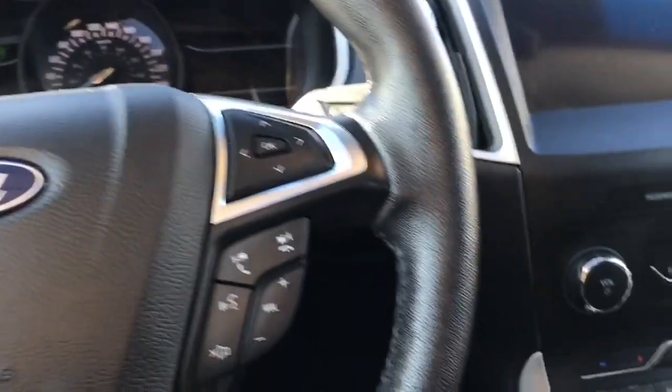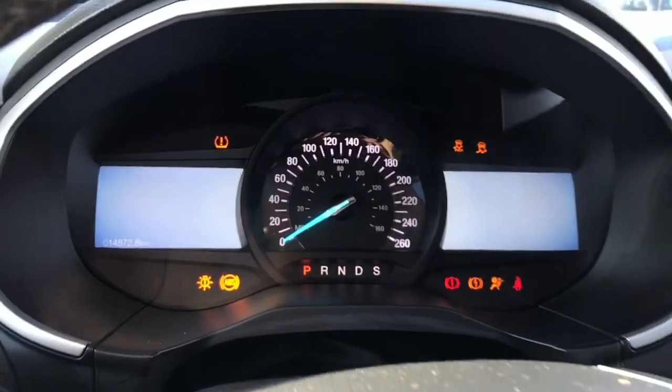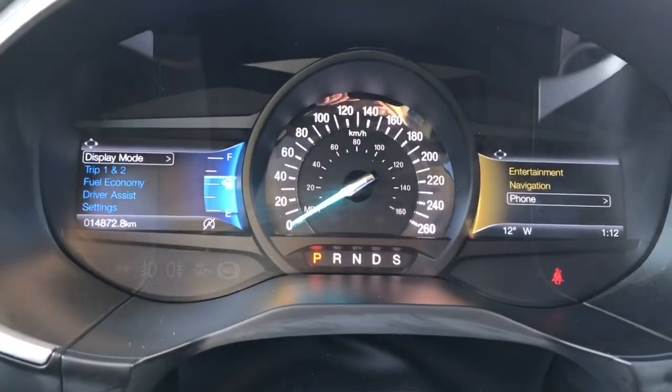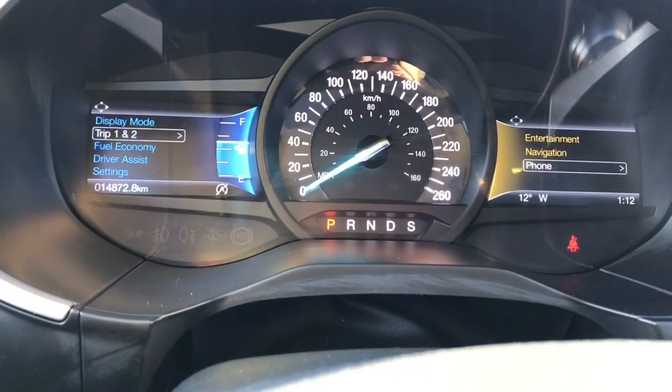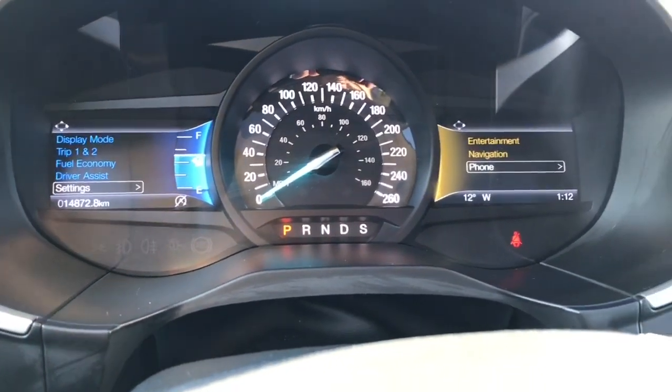This is a push start, so with your foot on the brake and keys in your pocket, push the engine start button. Two menus will appear along with your odometer reading. On the left hand side you can toggle through display mode, trip one and two, fuel economy, driver assist, and settings — all of which have sub menus.